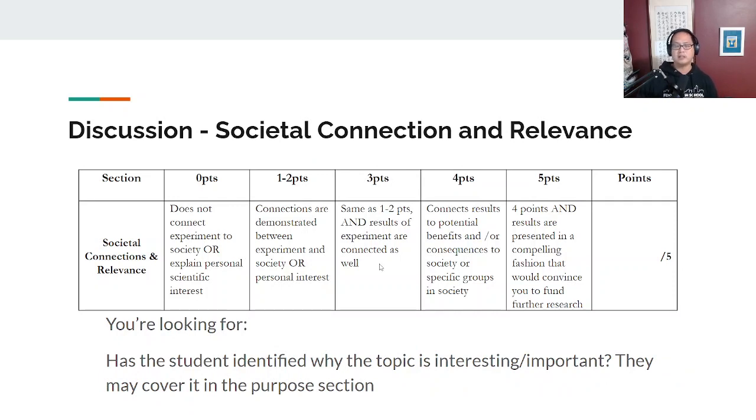The final content section of the science fair presentation is societal connection and relevance. Generally you'll hear them talk about this earlier in the presentation during purpose, but they may also address it here. If they didn't talk about it, you might need to ask them. What you want to find out is why they were interested in this topic. Is it relevant to society? Can they make connections between their testable question and real-world problems or issues? Students aren't solving the climate crisis, but what connections can they make to real-world issues?